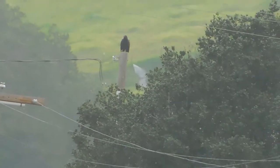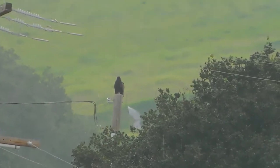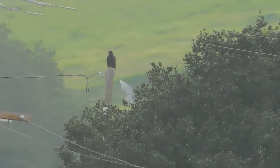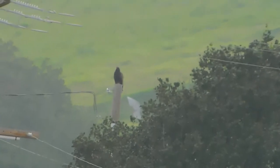We have a third turkey vulture. I caught it where it was perched very near the second turkey vulture, and it flew to this area, which is not near another one.